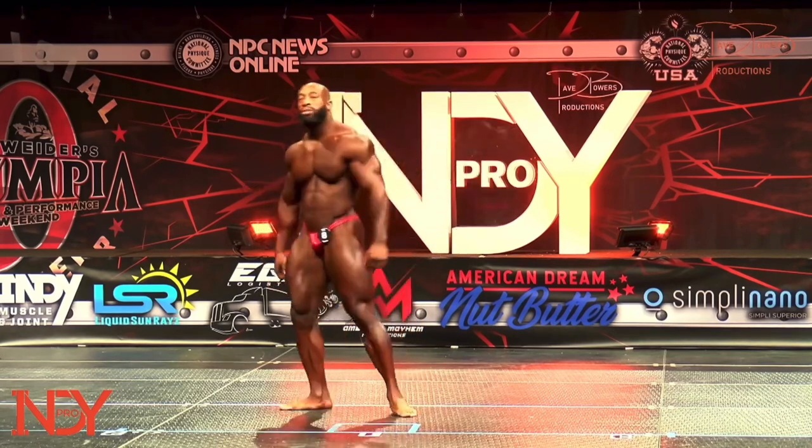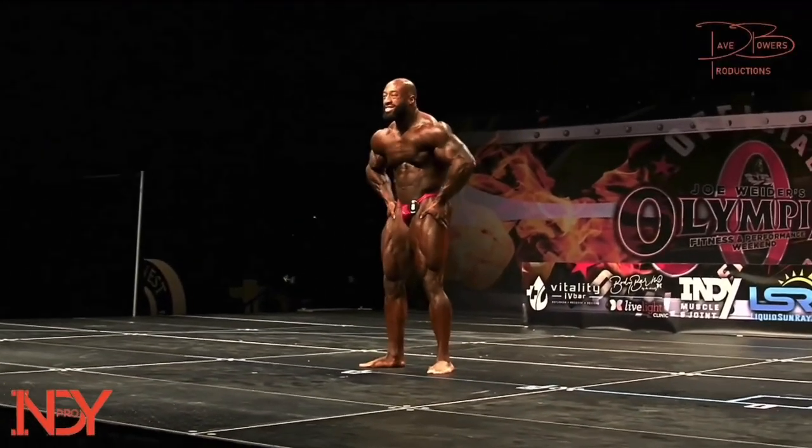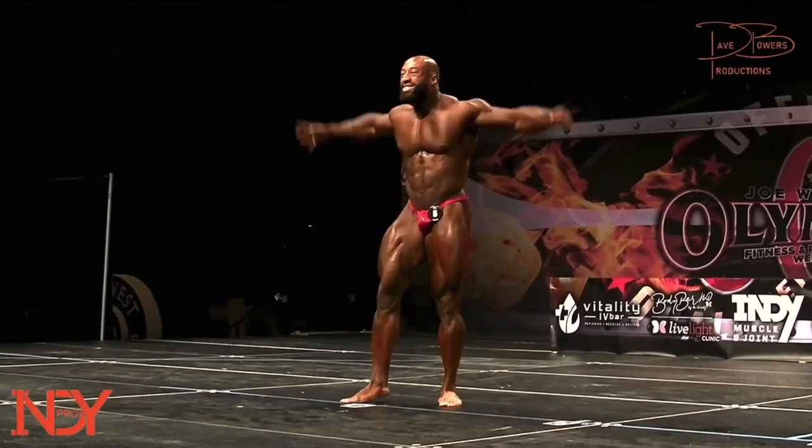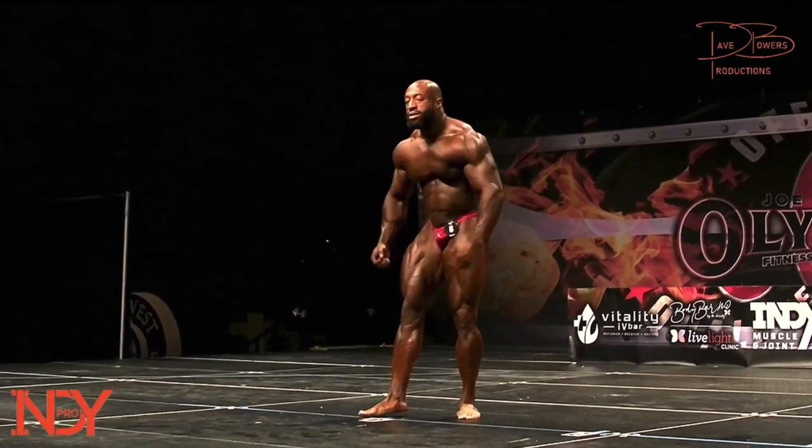He's got the complete opposite situation. Where Lionel comes out of a pro show, you think this guy's going to win, and then he turns around and he's soft from the back. It's kind of strange, but that's where genetics come in.